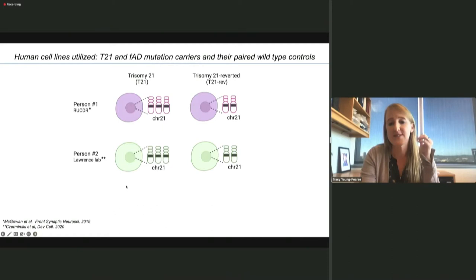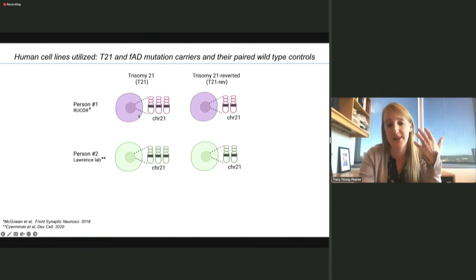The cell lines we used: we were lucky that IPS lines from Trisomy 21 carriers were already available to our lab. One set of lines came from RUCDR and NIH; the other were kindly provided by Jeanne Lawrence at UMass Worcester. In both cases, these Trisomy 21 IPS lines, at very rare frequency, would lose one of their copies of chromosome 21. There were monoclonal isolates of these wild-type revertant cells paired with the Trisomy 21 cells, allowing us to stabilize the rest of the genetic background and look at just the influence of this extra copy of chromosome 21.